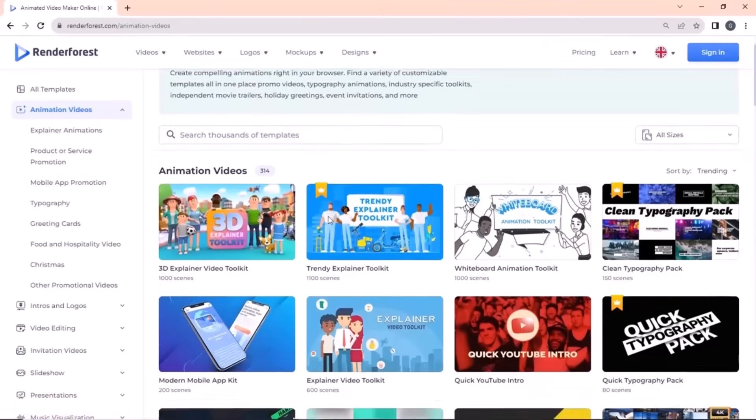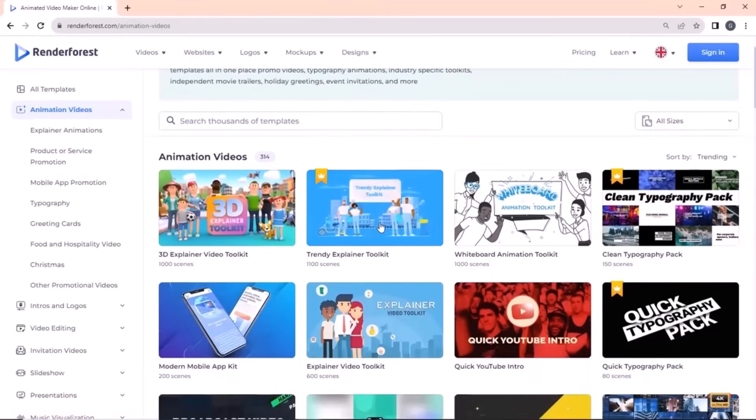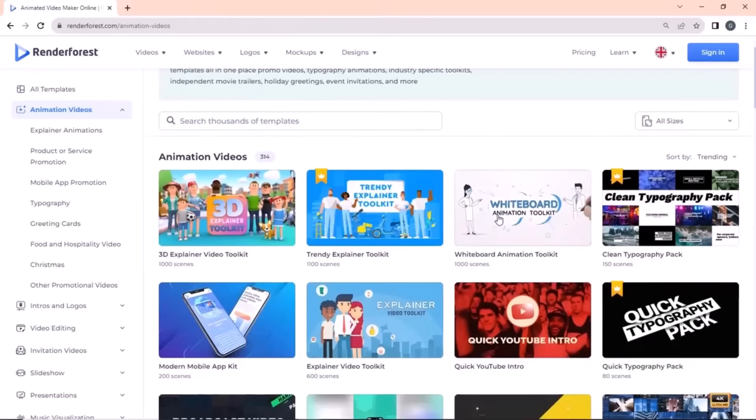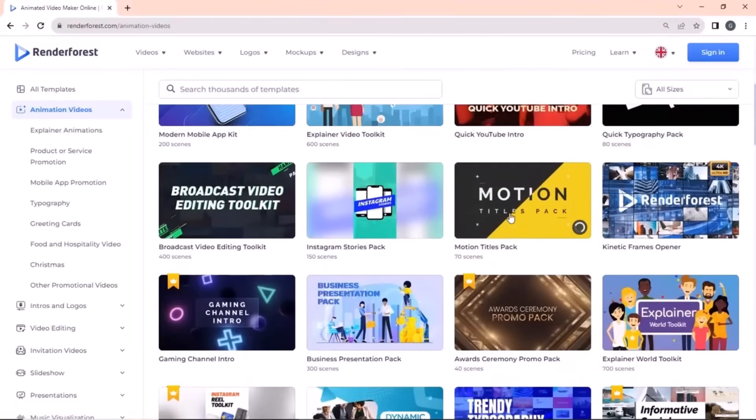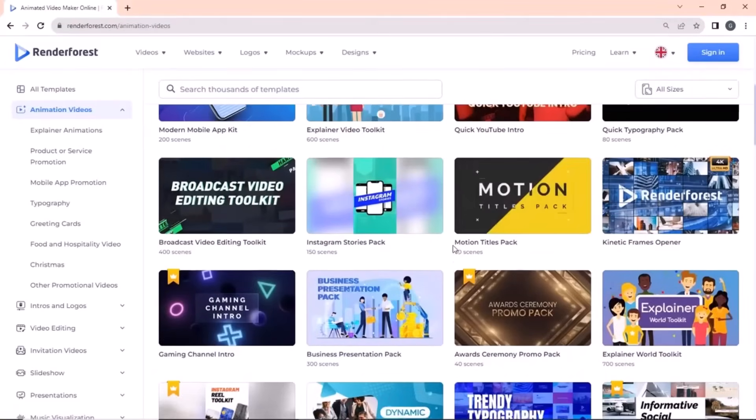You must bookmark this site if you are into content creation, as it contains tools that allow you to create whiteboard animations, 3D explainers, Instagram reels, YouTube videos, and much more. It is also equipped with a website building tool.